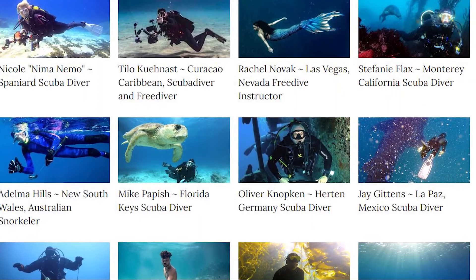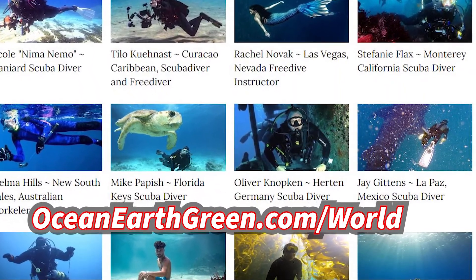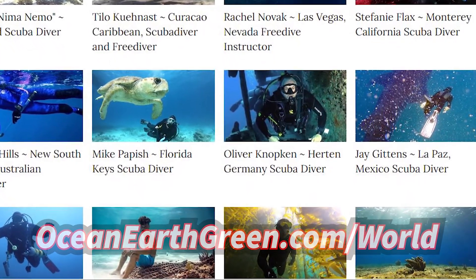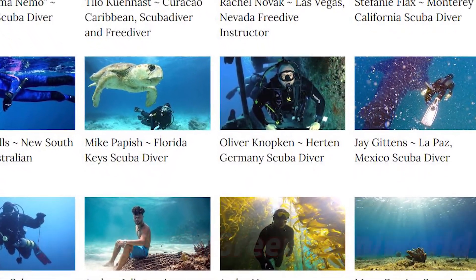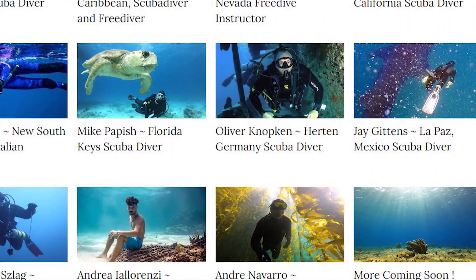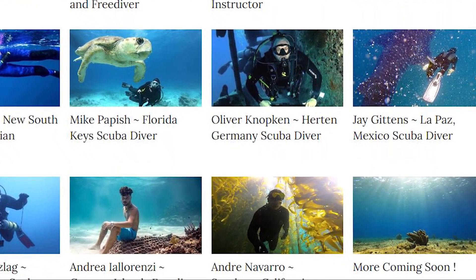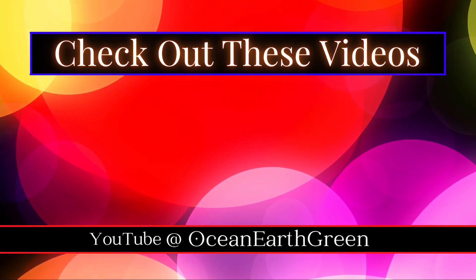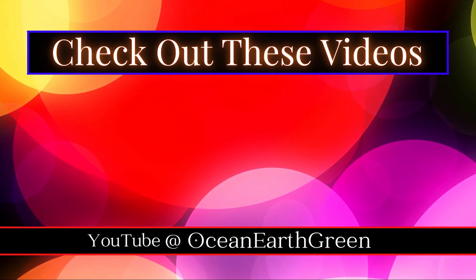If you still want more, check out OceanEarthGreen.com and go to the road section to view photos and videos from featured ocean life adventures from around the world. Freedivers, scuba divers, and snorkelers bring their ocean life visions to you. Thanks for watching — see you on the next video.